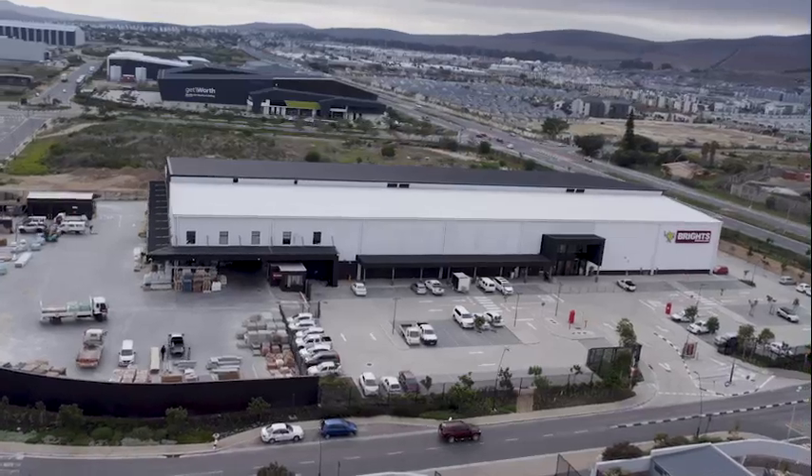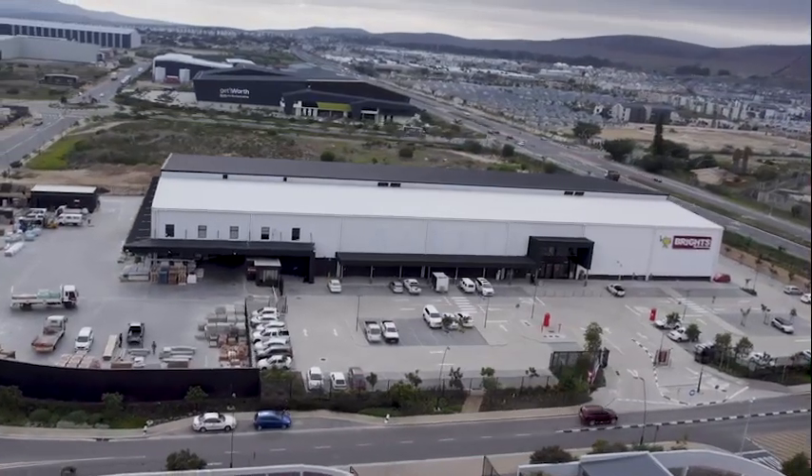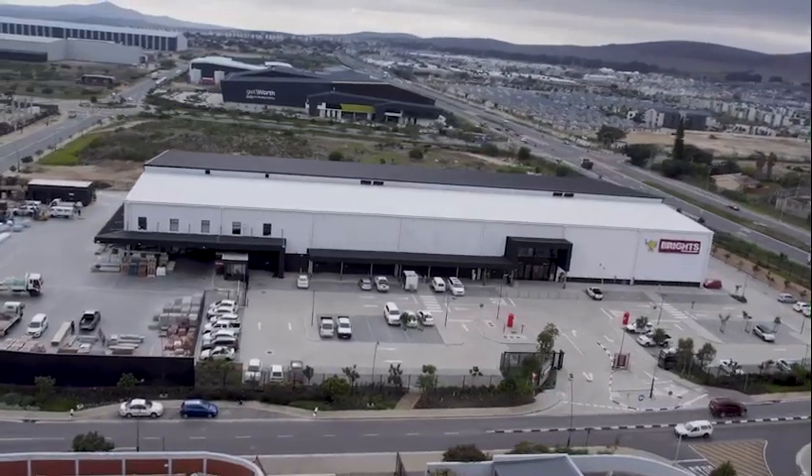Powered by Plascom, today's handy hero comes from Bright's Hardware in Richmond Park, Cape Town.